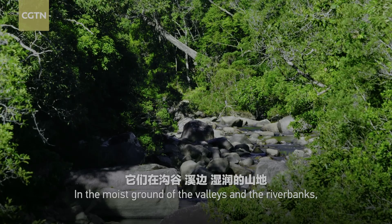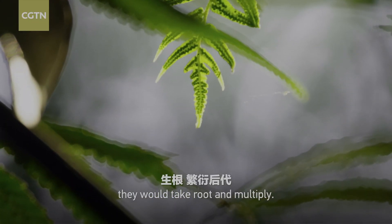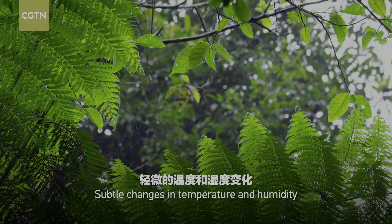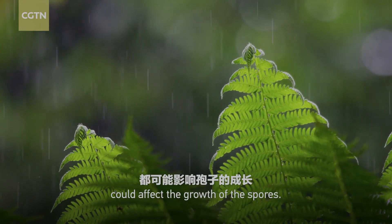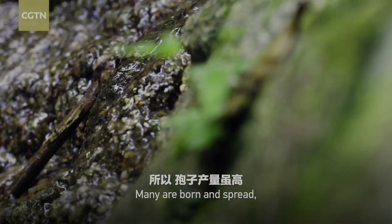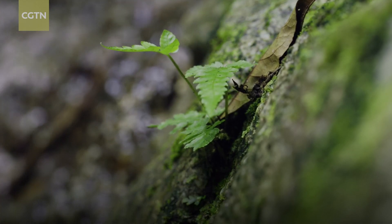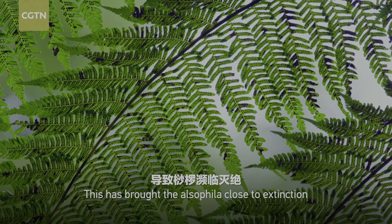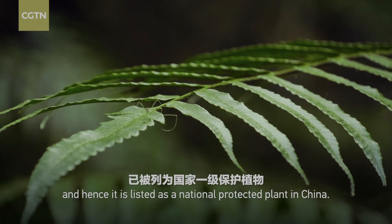In the moist ground of the valleys and the riverbanks, they would take root and multiply. Subtle changes in temperature and humidity could affect the growth of the spores. Many are born and spread, yet few can survive. This has brought the Alsophila close to extinction, and hence it is listed as a national protected plant in China.